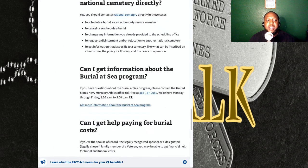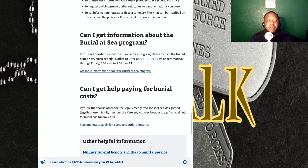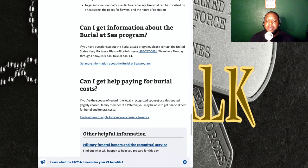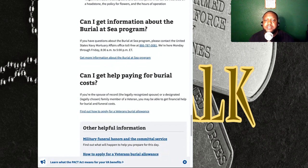They also have help with burial costs, which I think is very important because a lot of times people aren't prepared to bury their loved ones and need help applying or finding financial compensation. All of this information is on VA.gov, and I'm going to put this in the description so that you can have it.